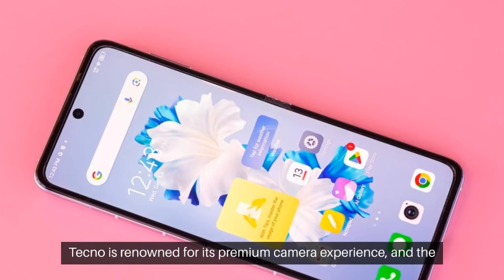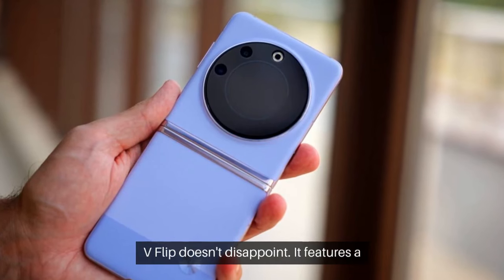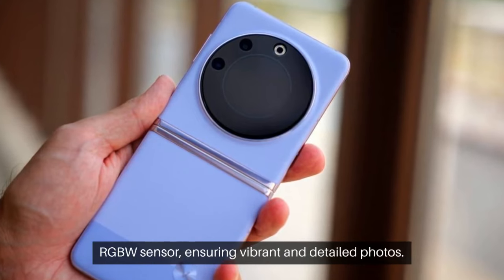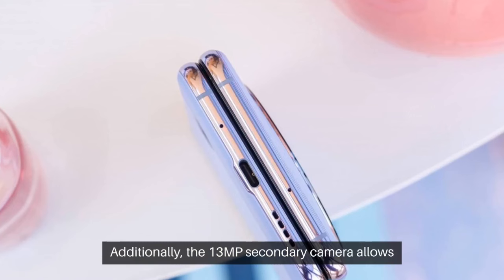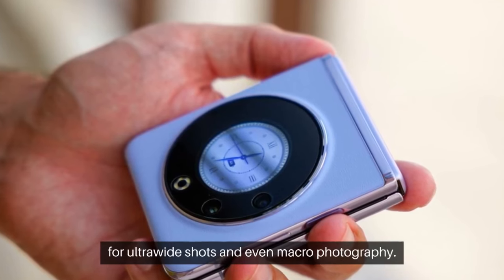Tecno is renowned for its premium camera experience, and the V Flip doesn't disappoint. It features a 64 MP primary camera with an RGBW sensor, ensuring vibrant and detailed photos. Additionally, the 13 MP secondary camera allows for ultrawide shots and even macro photography.